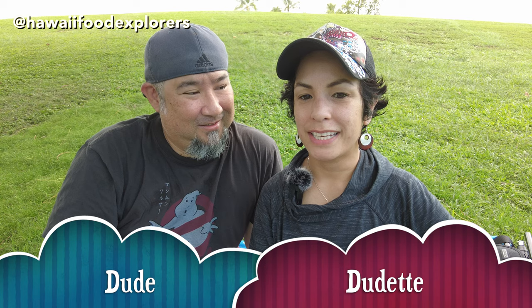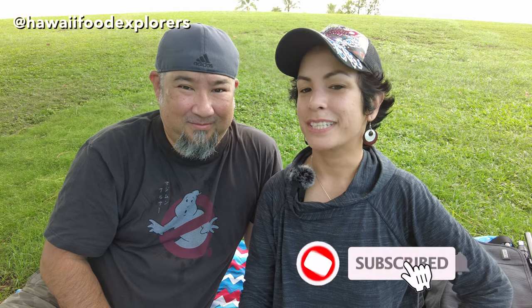Aloha everybody! Today we're going to check out Hank's Hot Dogs located in SALT at Kakaako. Let's go!